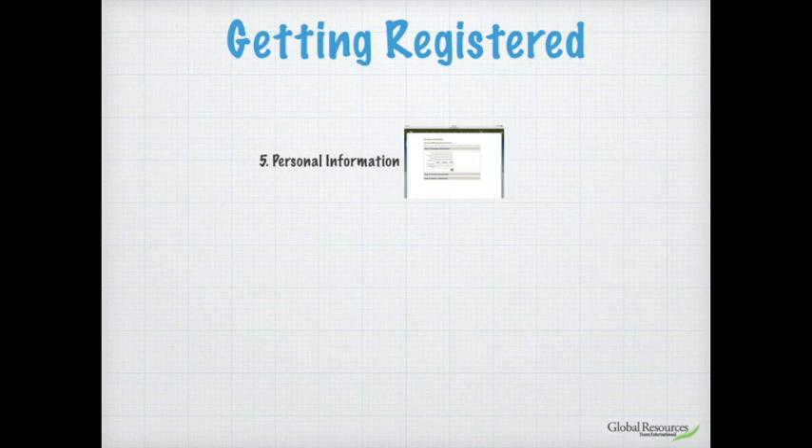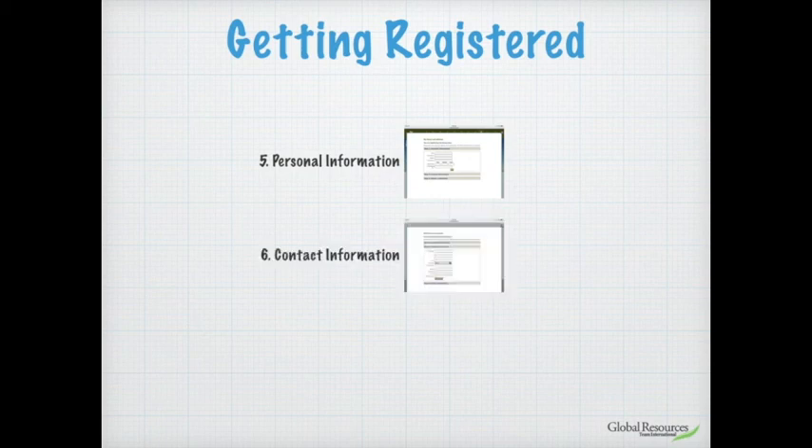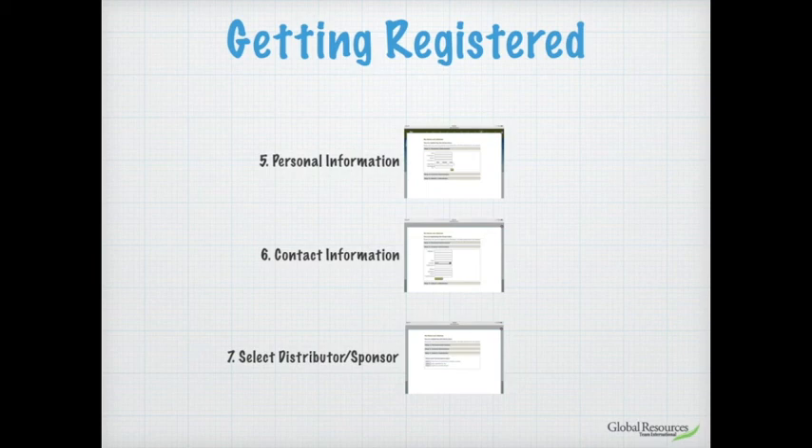There are three sections in the registration process. The first is personal information — fill in your passport number or ID number, your name, and the other details required so the company knows who you are, where you are, and how to contact you. Once you've done that, click on the box that says 'Contact Information' and fill in that page with your contact details.